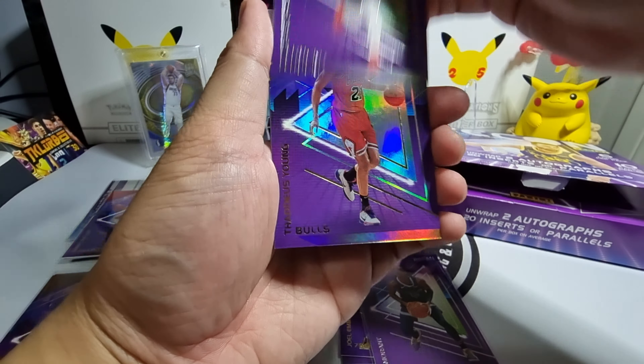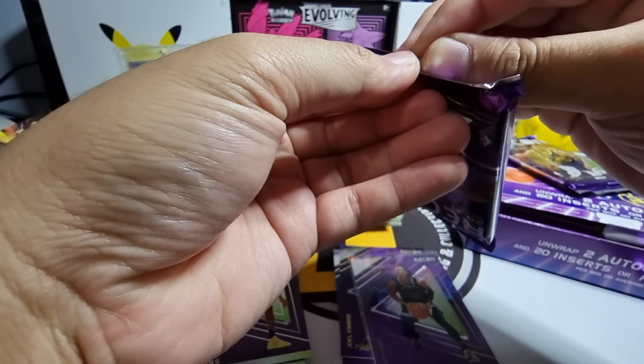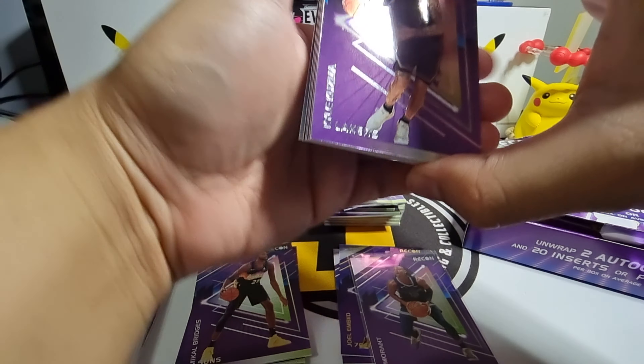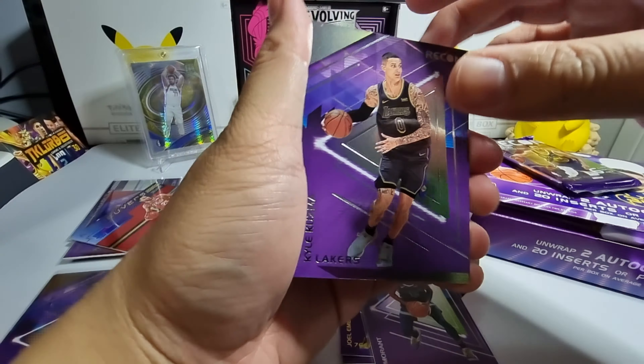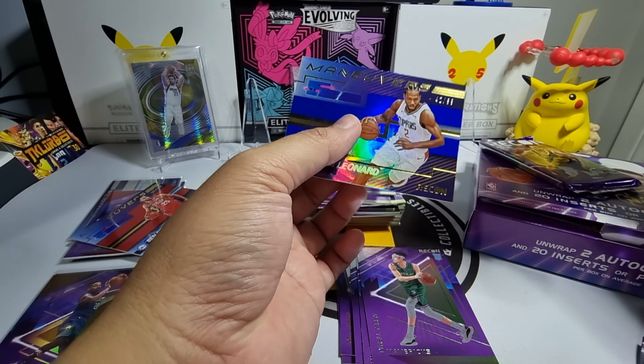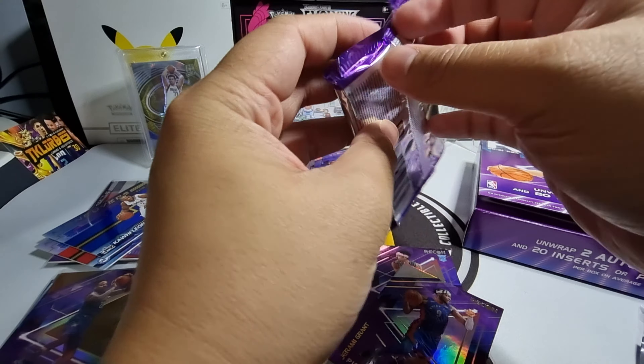For our next pack we have Kyle Kuzma, Jalen Smith, Payton Pritchard, Tyrell Terry, Jerami Grant for the parallel, and then Kawhi Leonard numbered 2 out of 99.